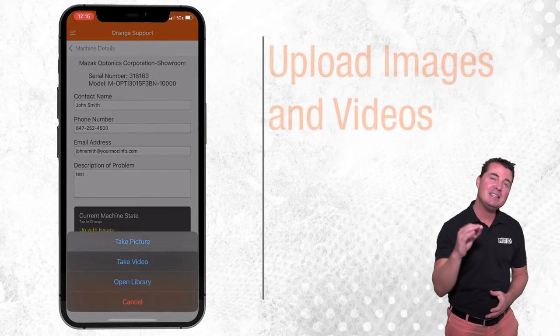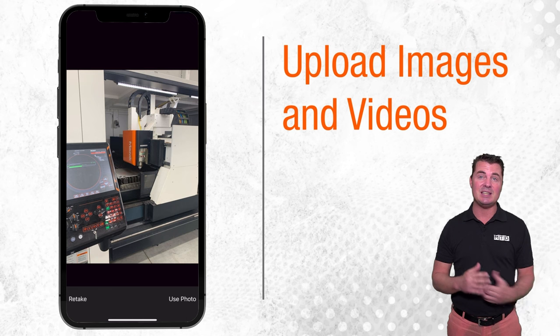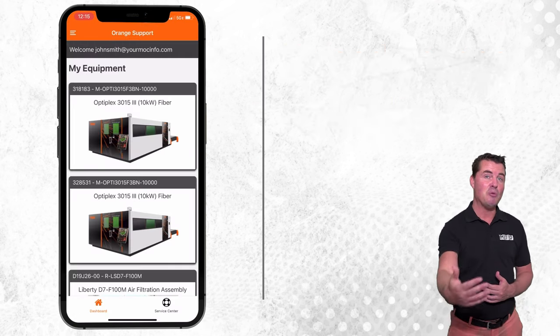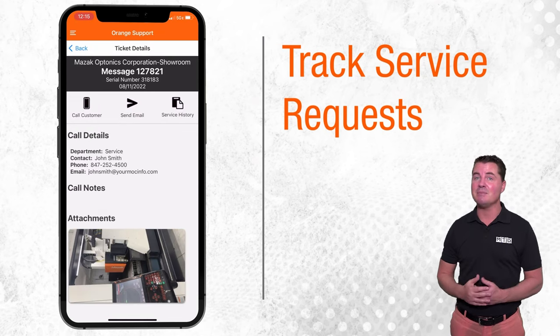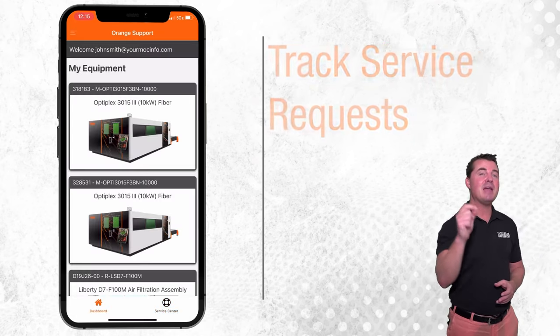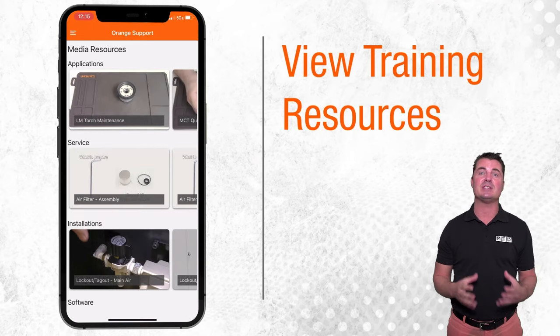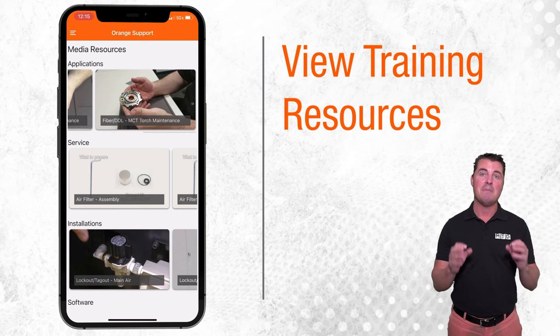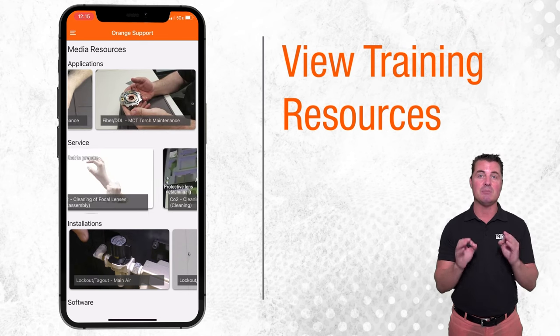The ability to upload images and videos when submitting a ticket streamlines the customer support process. Open and closed Orange Support tickets can be accessed to keep track of service history. On-demand video content located in the media resources tab makes it easy to troubleshoot and maintain Mazak laser cutting machines.